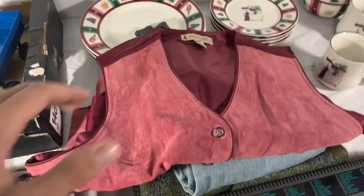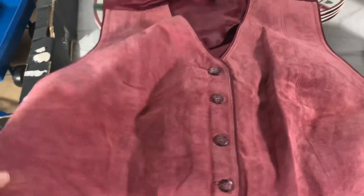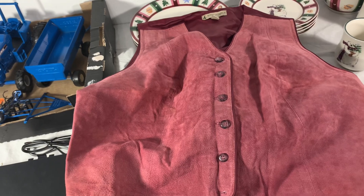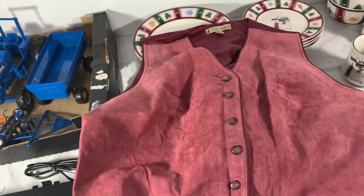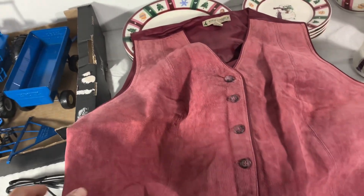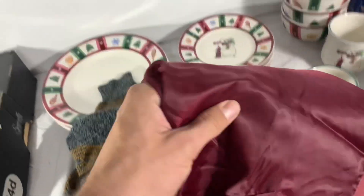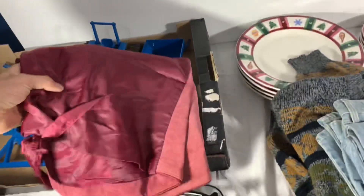Next up, a couple of pieces of clothing. This vest — it wasn't a great buy. I paid four or five bucks for it at Goodwill; it's leather and I thought it would do better. I'm selling it for twenty-two fifty with free shipping, and it'll cost about four dollars to ship first class, so we'll make a little profit. It sat for a while — I assume someone's buying it for Halloween. Glad to see it gone.